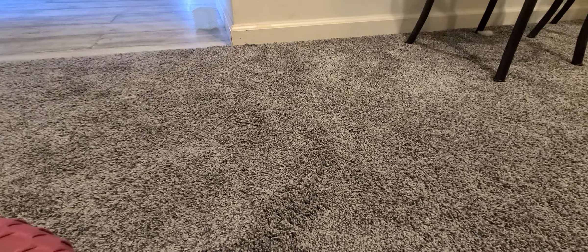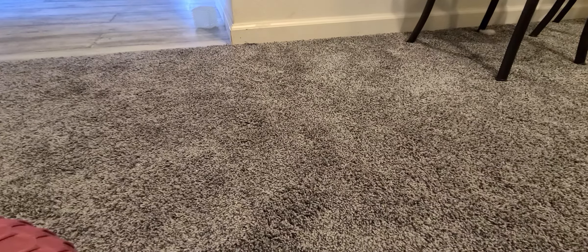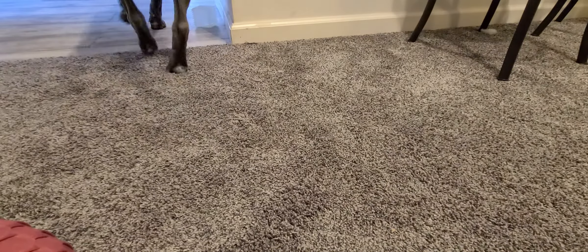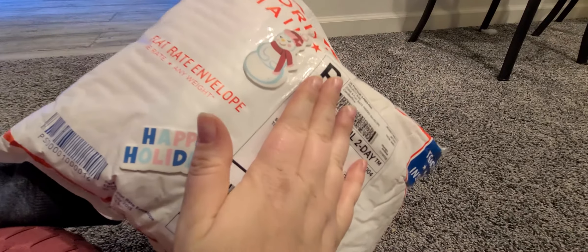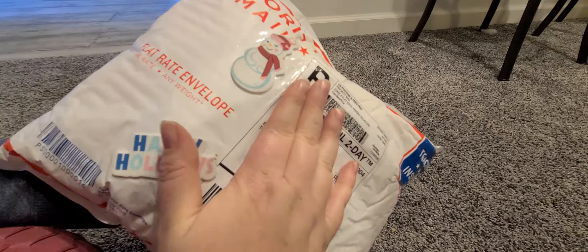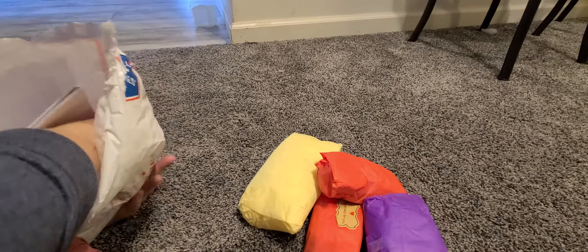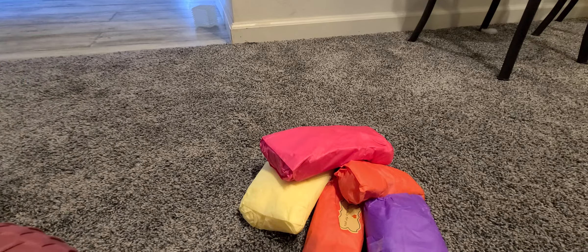Welcome back to my channel — I'm doing another haul, this one from Nana Makes Sense. Sorry, my dog wants to be a part of the video. She put these really cute foam stickers on the front of the package, super cute. I haven't opened anything yet, but it looks like she wrapped everything beautifully in really pretty tissue paper.